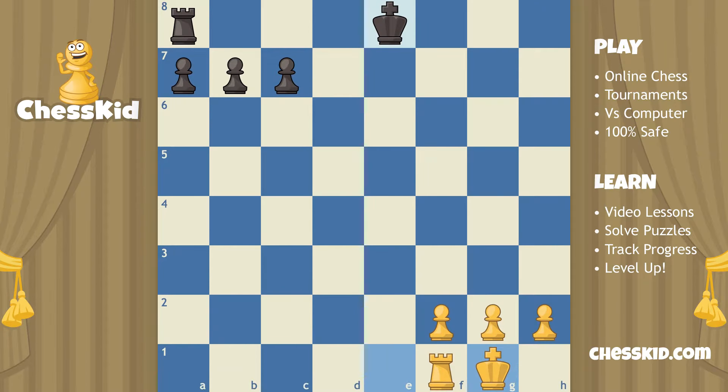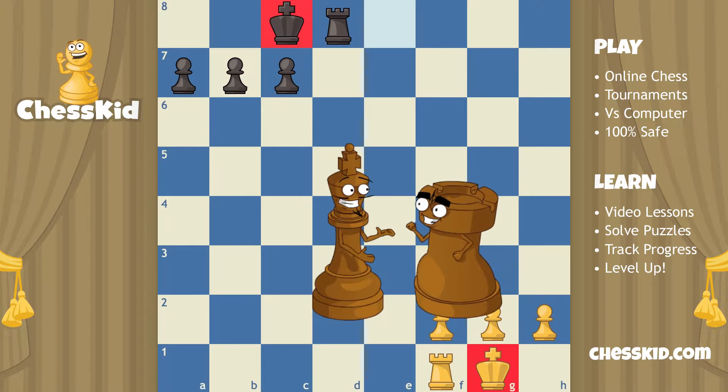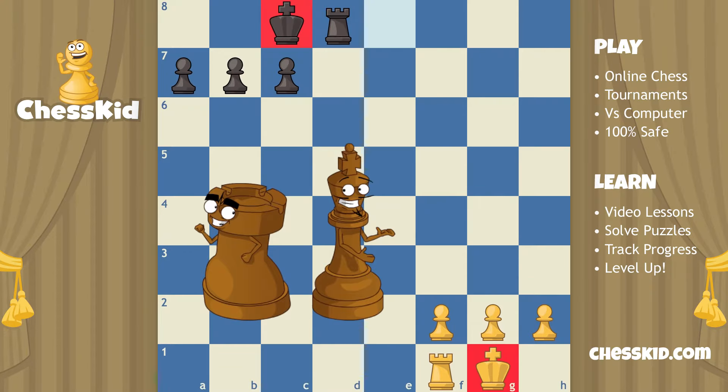Now it's black's turn. Black is going to castle here using his other rook on the queen's side. The thing to remember is that the king always travels two squares. So it might look normal to you to go all the way to this square, but that's too far — that'd be going three squares. When you castle to the queen's side or even the king's side, you always move one, two. And the rook jumps over. What's important to remember is that the king always moves two squares and the rook jumps over the king on the square right beside the king.